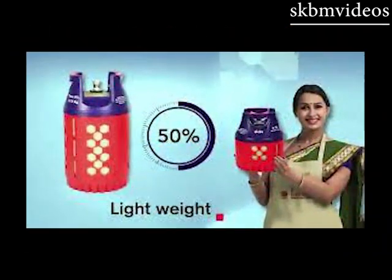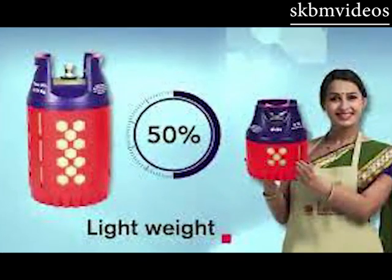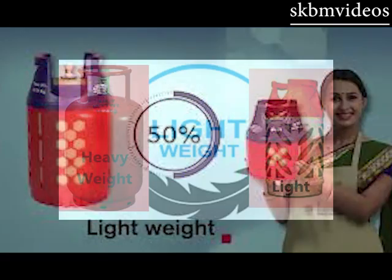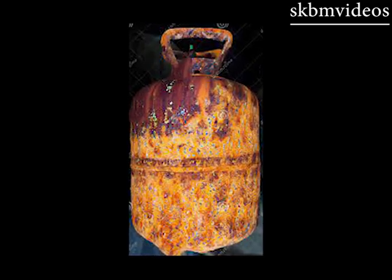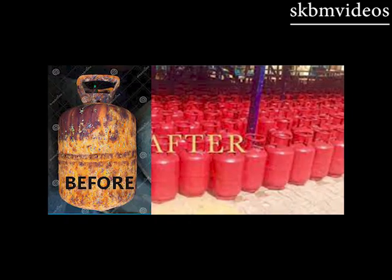Another attraction is its light weight. The composite cylinder is 50% lighter than its traditional steel counterpart. The composite cylinder will not rust and is easy to clean. There is no threat of static electricity and no need of repainting.